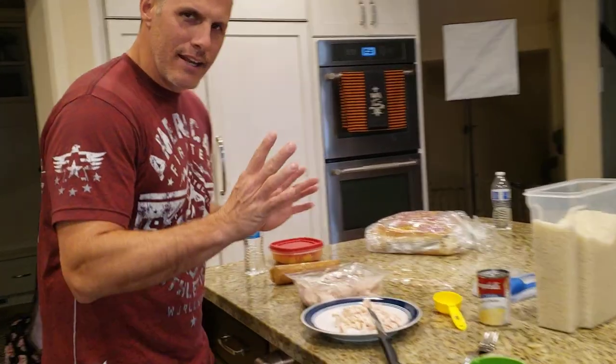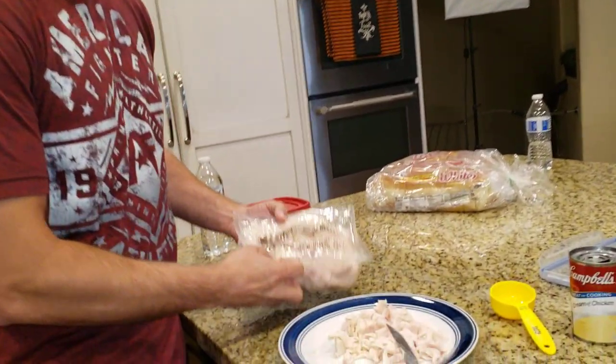Welcome to Chef Dog. This is Chef Dog Uncut. Okay, come in here a little bit. I did not know this. My wife, the beautiful lady behind the camera there, bought this today.